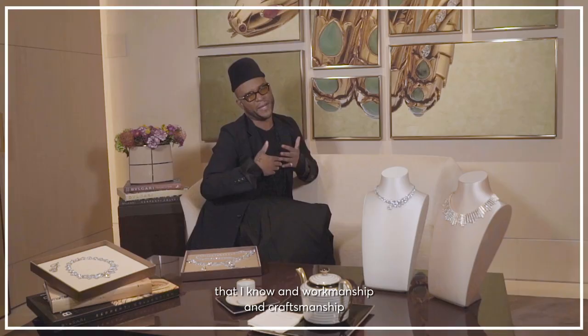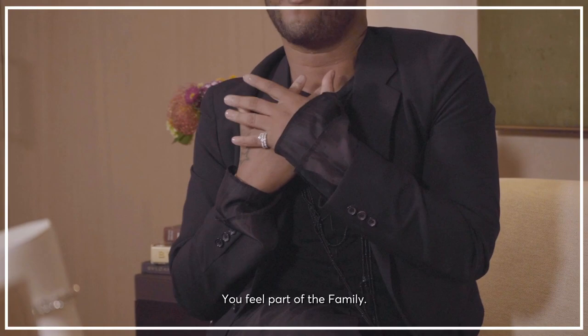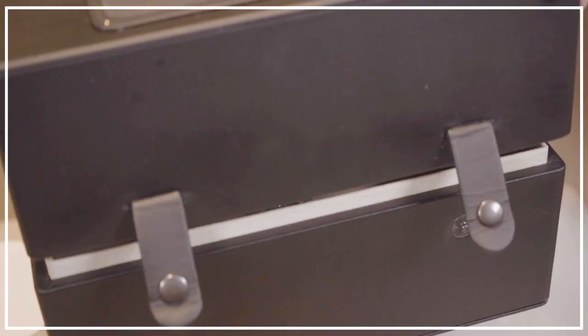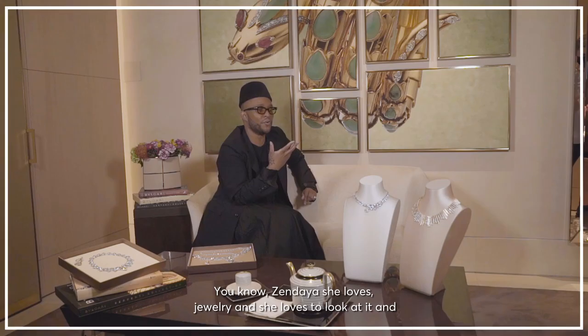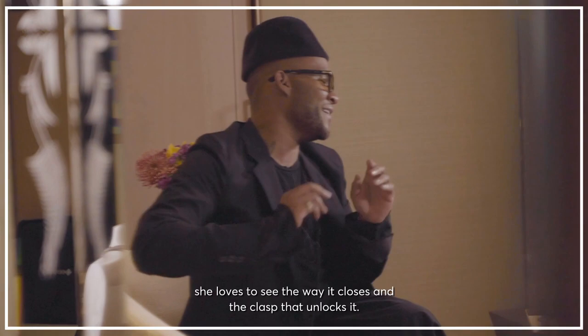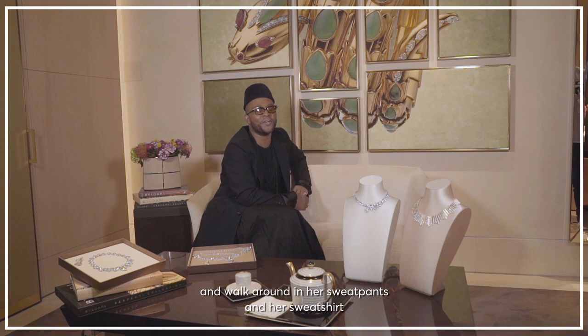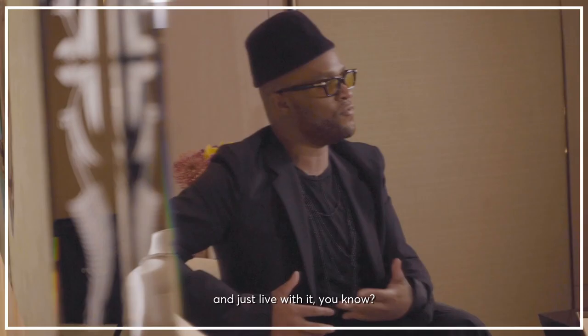And when you have a piece, you feel attached to the house — you feel part of the family. Zendaya, she loves jewelry and she loves to look at it and she loves to see the way it closes and the clasp that unlocks it. And she loves to play with it and she likes to put it on and walk around in her sweatpants and her sweatshirt and just live with it. And I think that's always really, really amazing to watch — when the girls really love it.